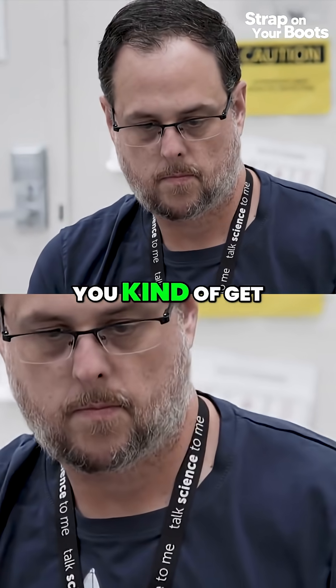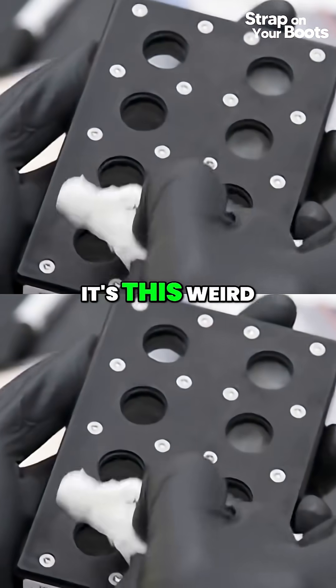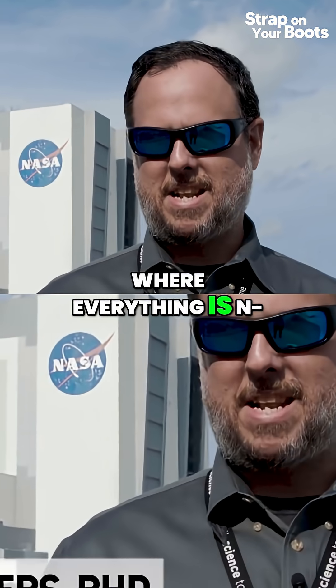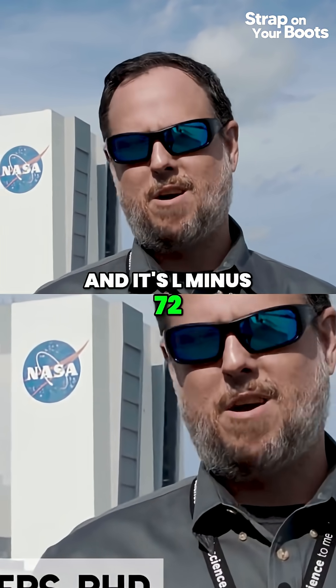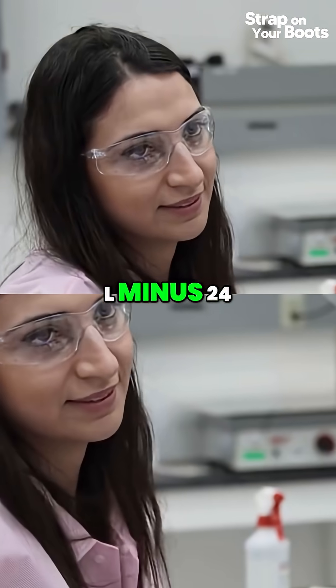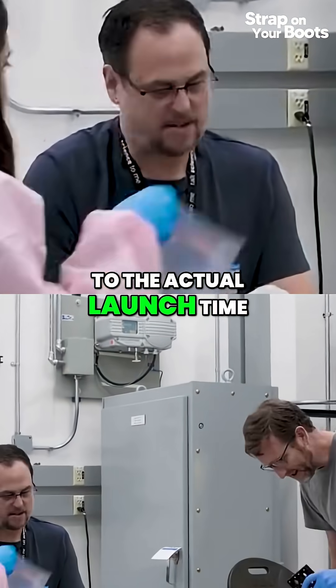Once you arrive here, you kind of get into this other time. It's this weird little time bubble where everything is now L-based — L being launch. It's L-72, L-48, L-24, and it's just building up to the actual launch time.